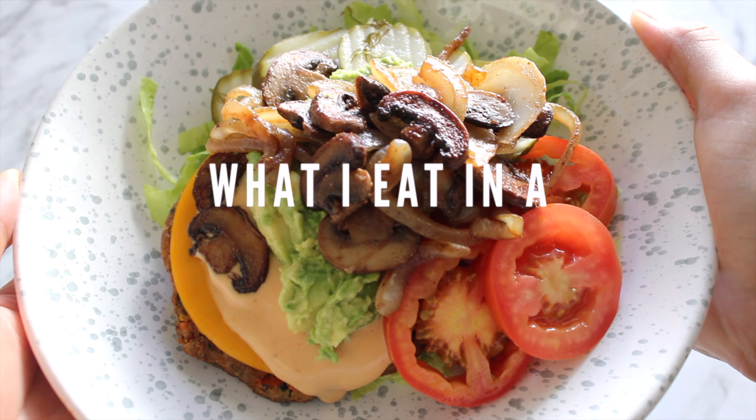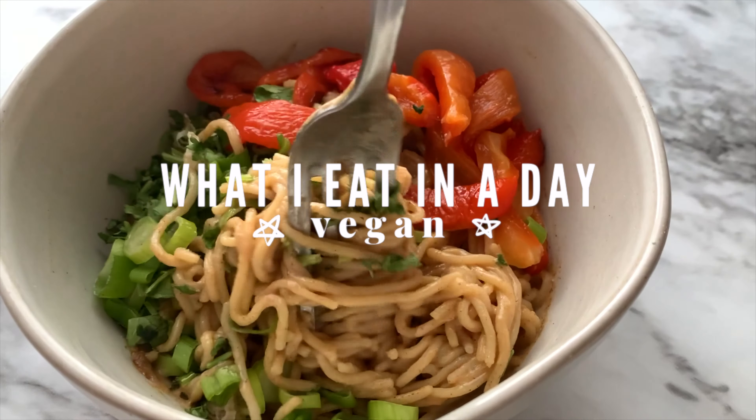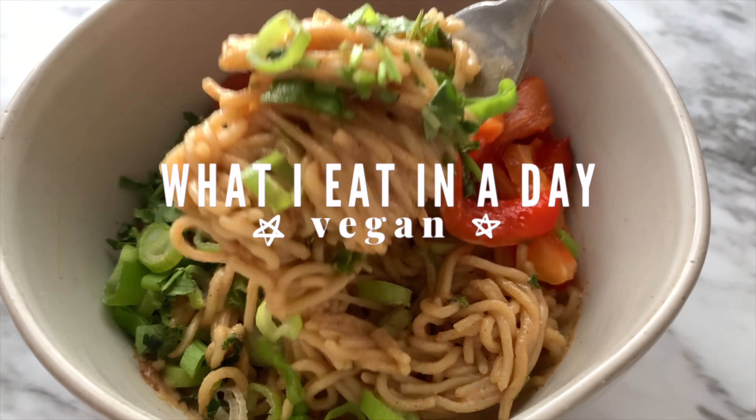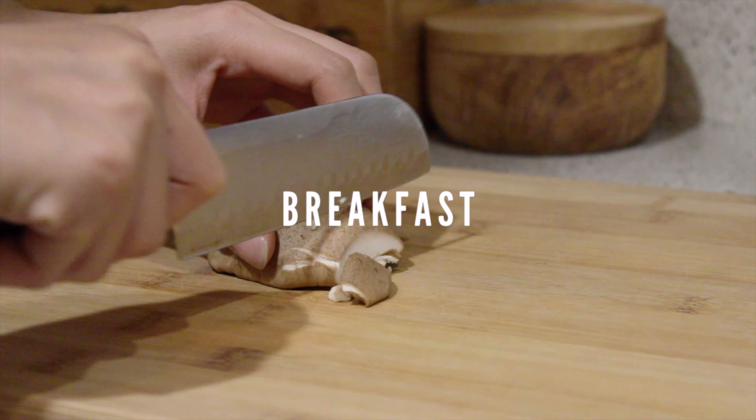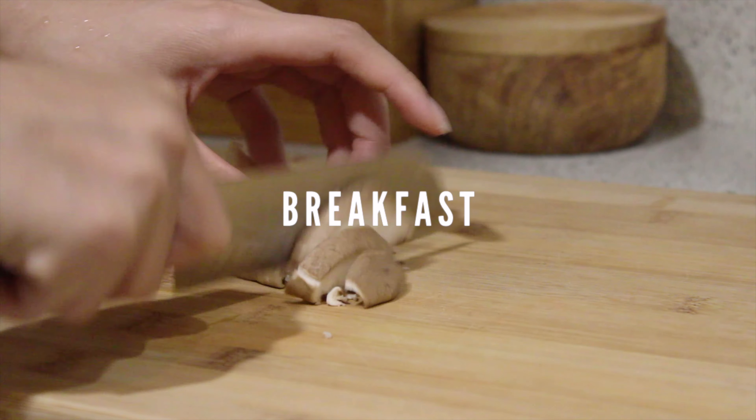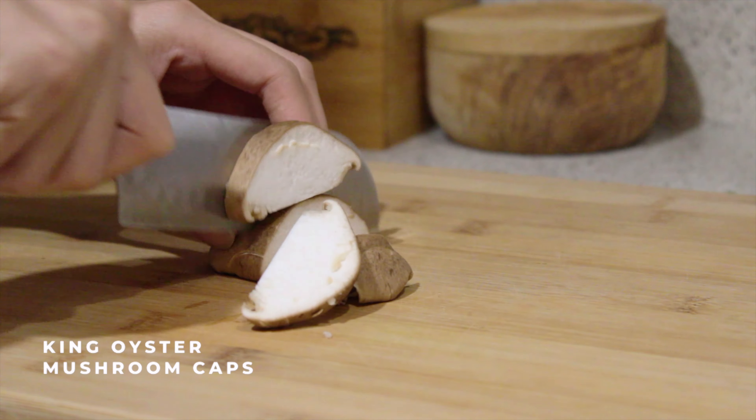Hey everyone, Jacqueline here and welcome to another what I eat in a day video. The purpose of these videos is just to give you some simple vegan meal ideas and show you some typical meals that I like to eat. So let's get started with breakfast.